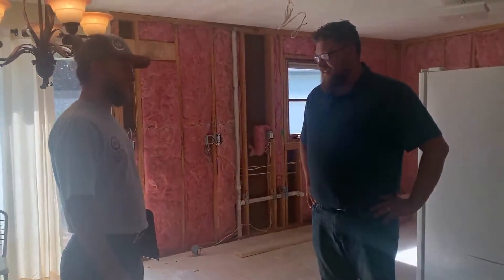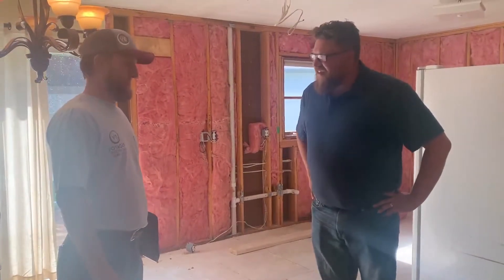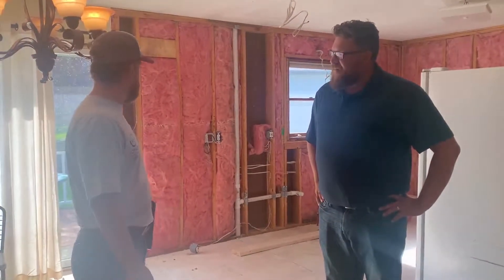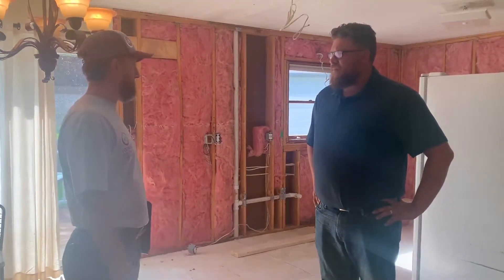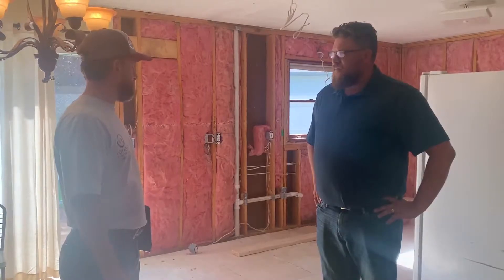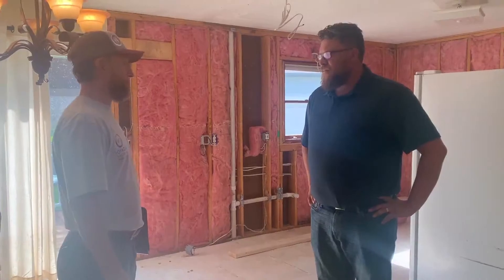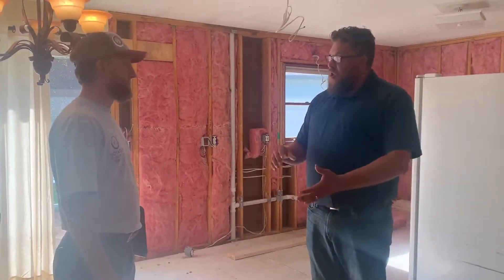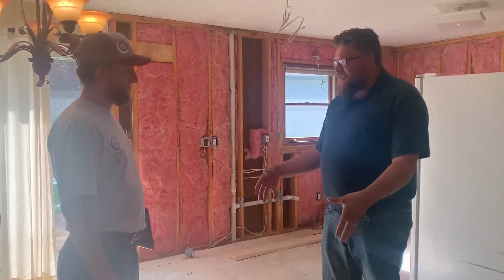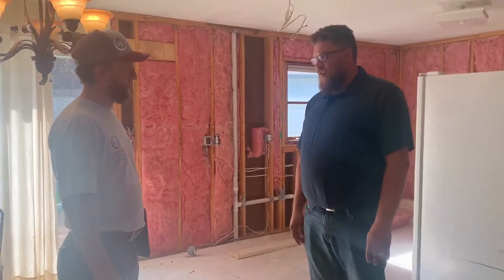Seen better and seen worse? Seen better and seen a lot worse. That makes me feel good. Okay, so you're at that point. Now we're going to figure out, based on cabinet layout, what you guys want to do here. This is the part that I personally like to be involved with with the homeowner so that we can make sure that your end product is exactly what you guys want. So all of the creative stuff happens now, trying to find out what parts and pieces are going to happen and where they're going to go.